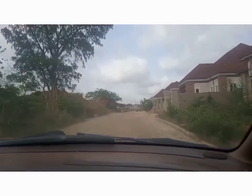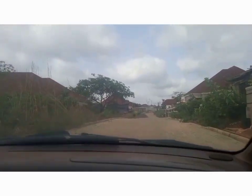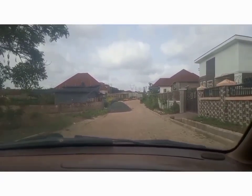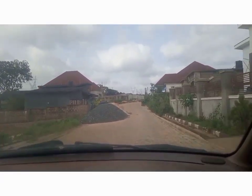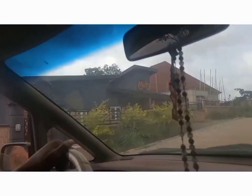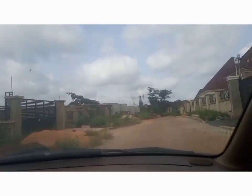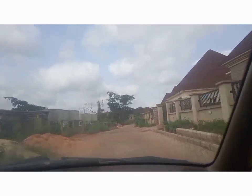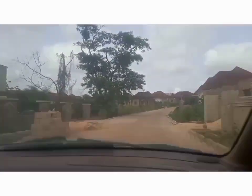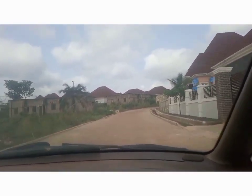If you're looking for a place to buy a property and build a dream house where you can get peace and serenity, Centenary City is a very good opportunity for you. Getting a property here means you are living in a peaceful neighborhood with 24-hour security. Centenary City offers a good opportunity for those looking for a place to buy and build here in Enugu.